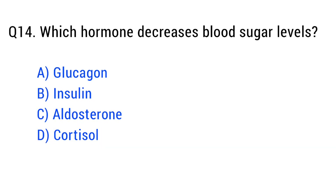Question number fourteen. Which hormone decreases blood sugar levels? The right answer is option B: insulin.